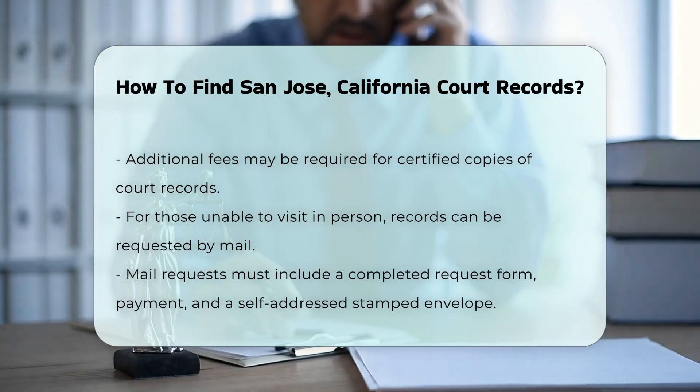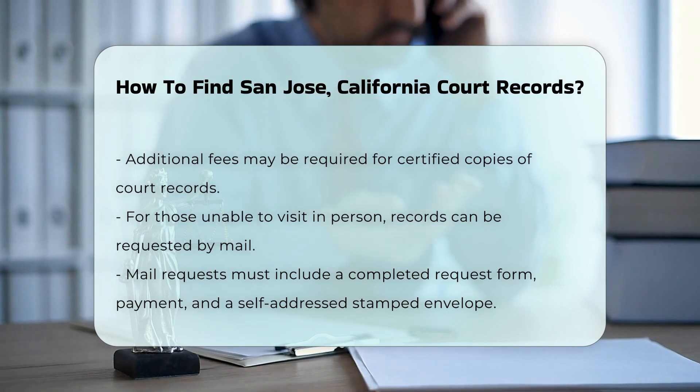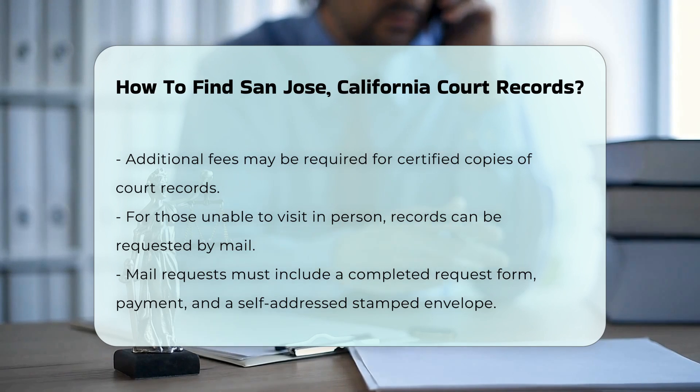For those who cannot visit in person, you can request records by mail. Be sure to include a completed request form, payment, and a self-addressed stamped envelope.